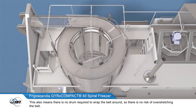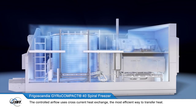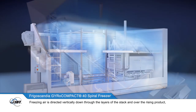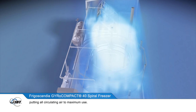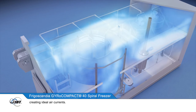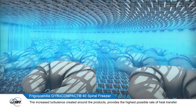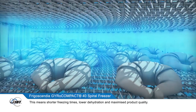JBT's unique vertical airflow system provides even air distribution across the belt and throughout the entire spiral. The controlled airflow uses cross-current heat exchange, the most efficient way to transfer heat. Freezing air is directed vertically down through the layers of the stack and over the rising product, putting all circulating air to maximum use. Cold air is fed from top to bottom through strategically placed holes on the inner side of the belt stack, creating ideal air currents. The increased turbulence created around the products provides the highest possible rate of heat transfer. This means shorter freezing times, lower dehydration and maximised product quality.